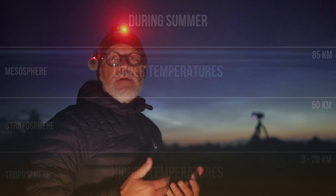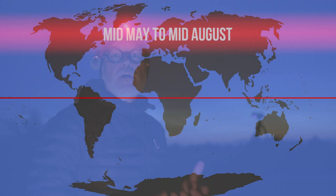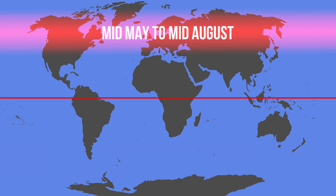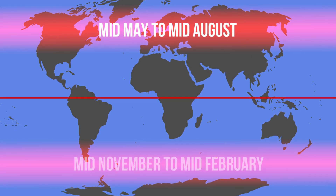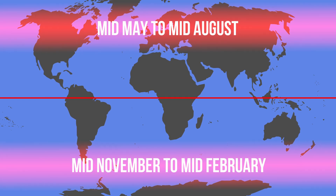They can be observed in higher latitude regions during the summer months, when the mesosphere has the coldest temperatures. In the northern hemisphere, they are typically seen from mid-May to mid-August. And in the southern hemisphere, the best time to observe them is from mid-November to mid-February.